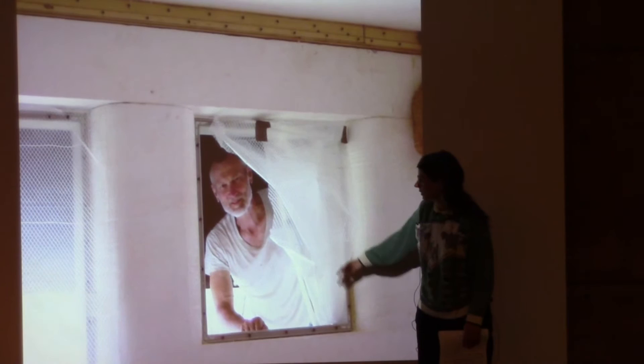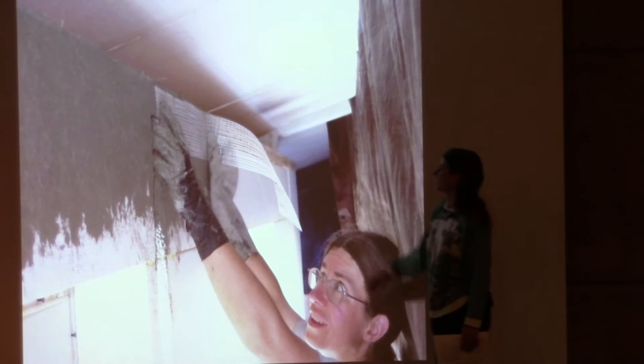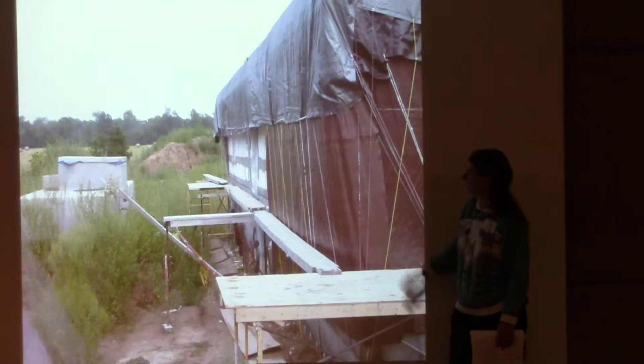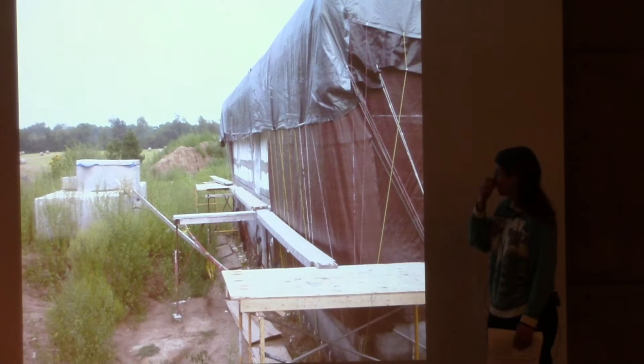We put temporary plastic in the window openings to keep the weather out. Here I'm reinforcing and tying the top wood plate down to the foam with fiberglass tape and concrete. We pretty much just taped the seams inside and outside before the carpenters came — that was all we really had time for, leaving a lot of bare foam still to be coated.